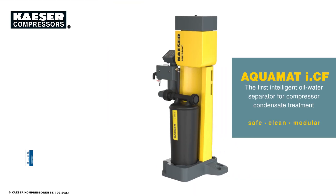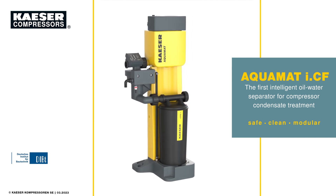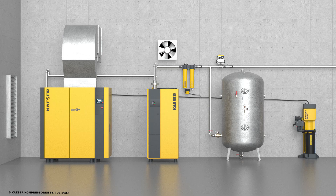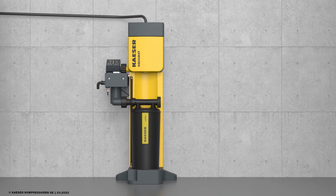Aquamat ICF from Kayser, the first intelligent oil-water separator. Revolutionary rethinking of compressor condensate treatment. The proven principle of highly effective oil-water separation for condensate treatment has been perfected with new technology and innovative concepts.